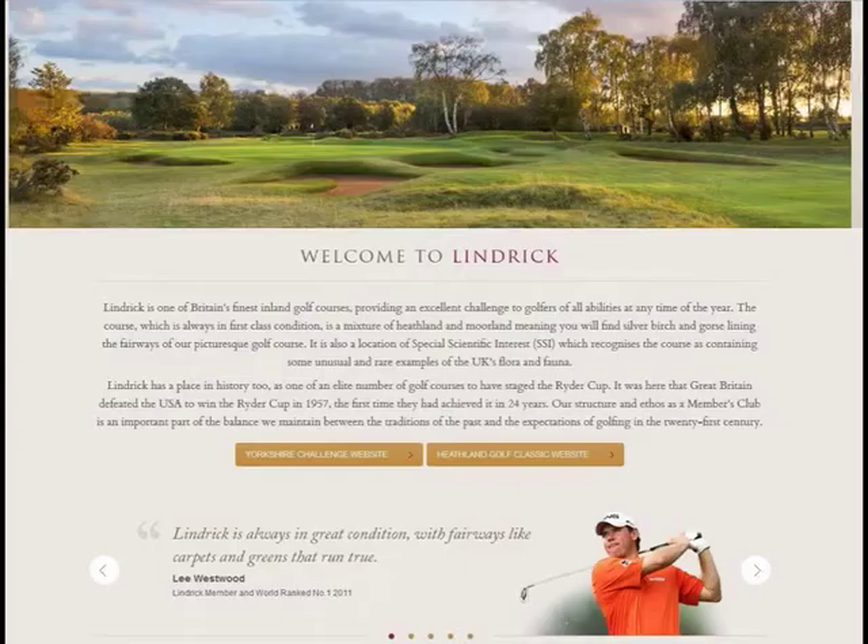You will be happy to know that when I checked Lindrick's website recently, professional golfer and club member Lee Westwood is quoted as saying: 'Lindrick is always in great condition, with fairways like carpets and greens that run true.'